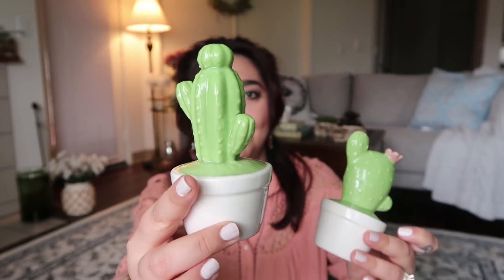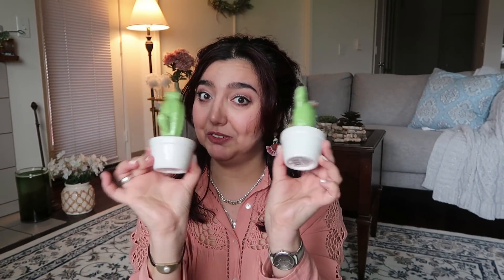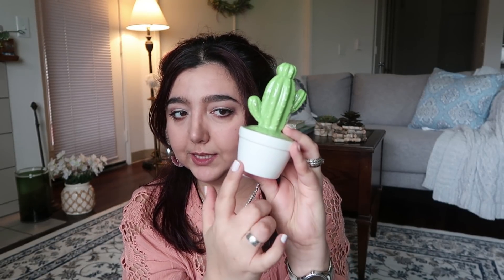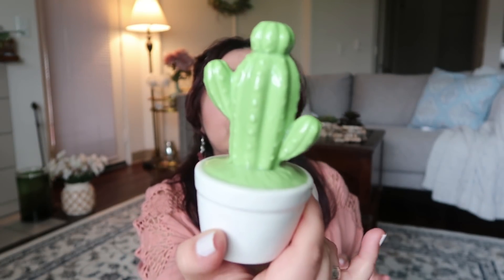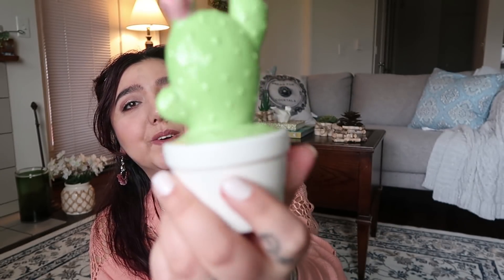Dollar Tree decor keeps amazing me — look what I found in the stores this week. I found these cacti ceramics. I'm not sure if there's another design, but these are the ones I found. There's nothing inside, it's just ceramic. It's a soft green color — I really like this color. And this one is gorgeous too, it has little flowers on it.